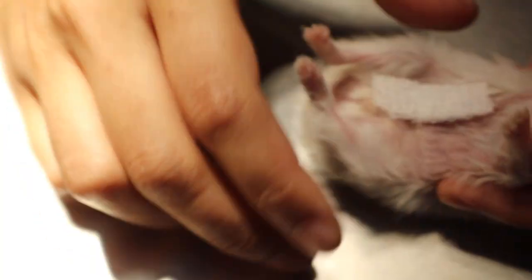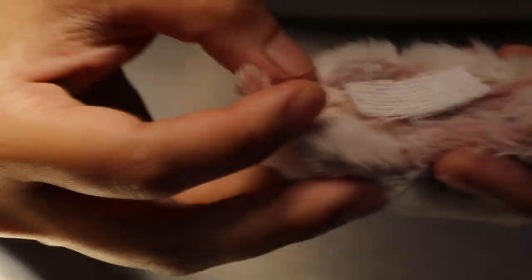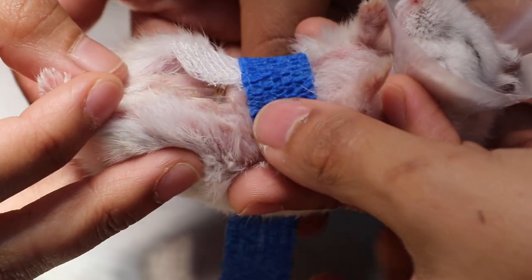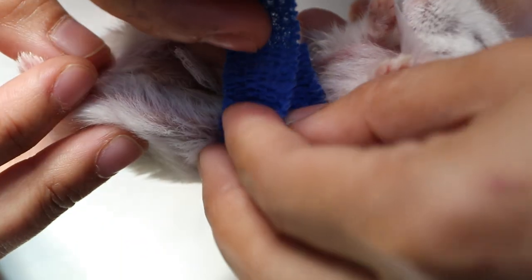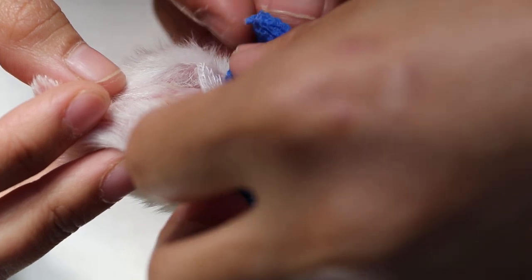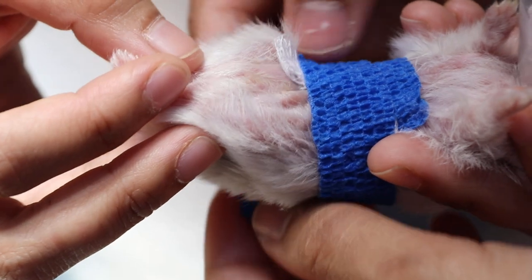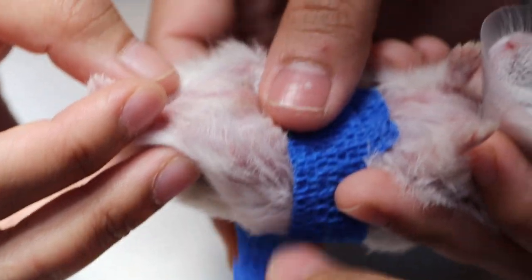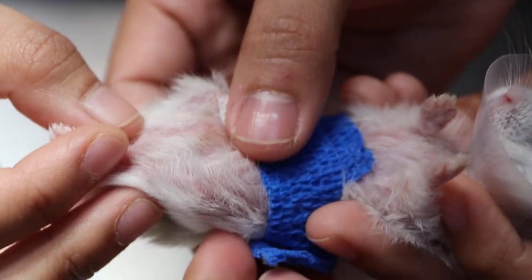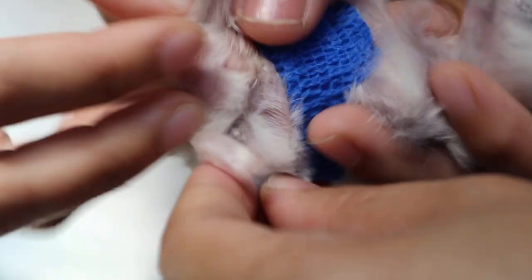We demonstrate that you need two people to do the bandaging. Put a bit of gauze over the wound, then wrap around the whole body with one-third overlap. That's how to prevent the stitches from being bitten off, but as you can see, it is difficult to do in a dwarf hamster.